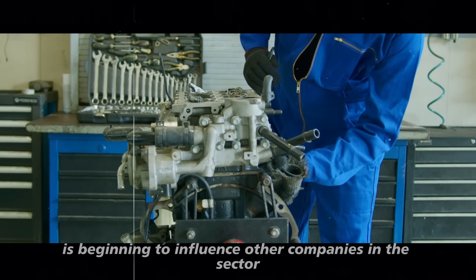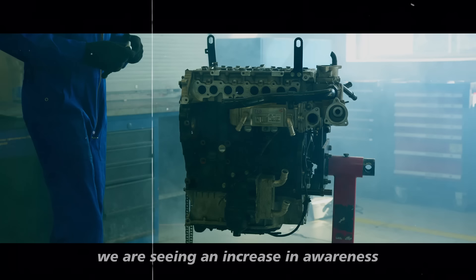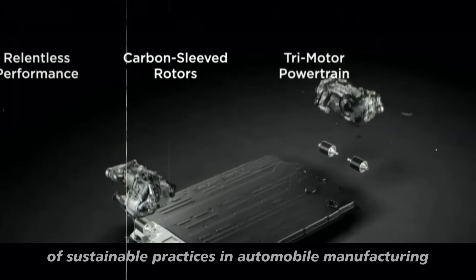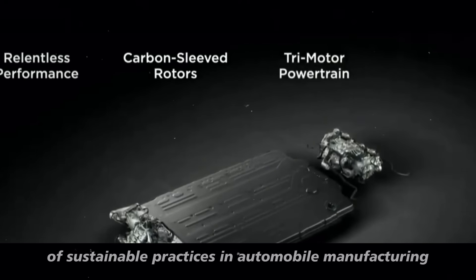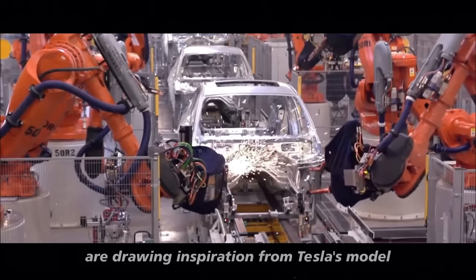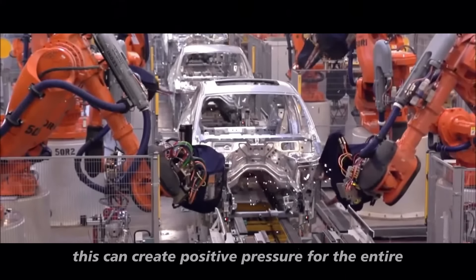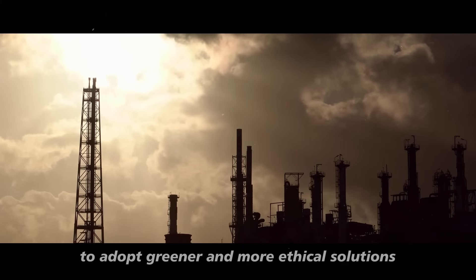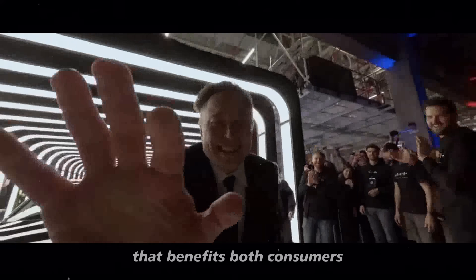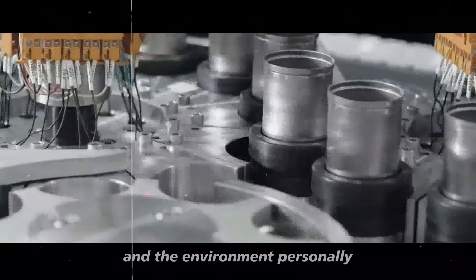This holistic approach, which considers both environmental sustainability and social responsibility, is beginning to influence other companies in this sector. We are seeing an increase in awareness about the importance of sustainable practices in automobile manufacturing, and many automakers are drawing inspiration from Tesla's model.